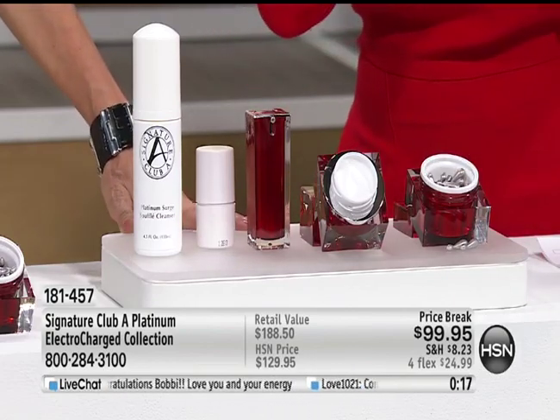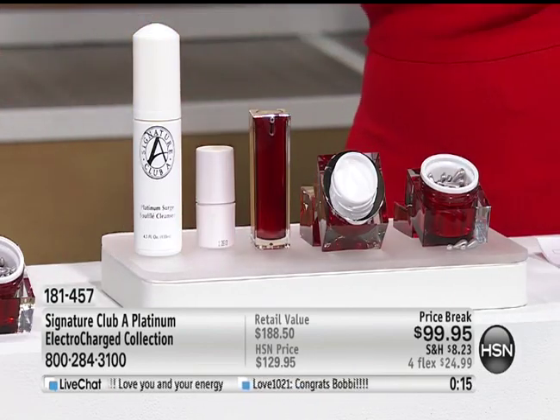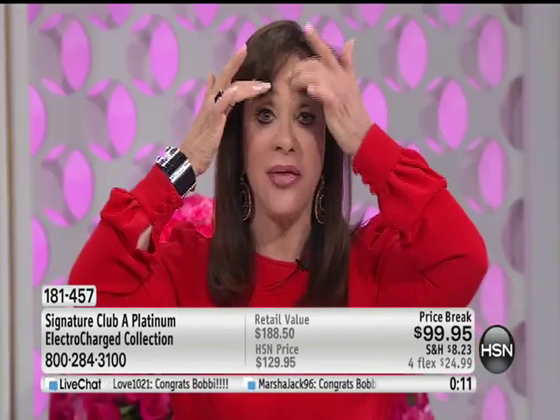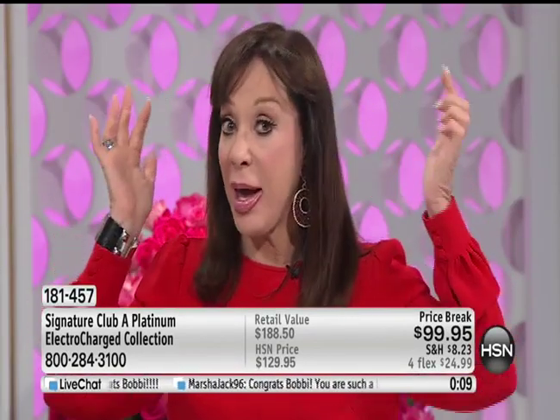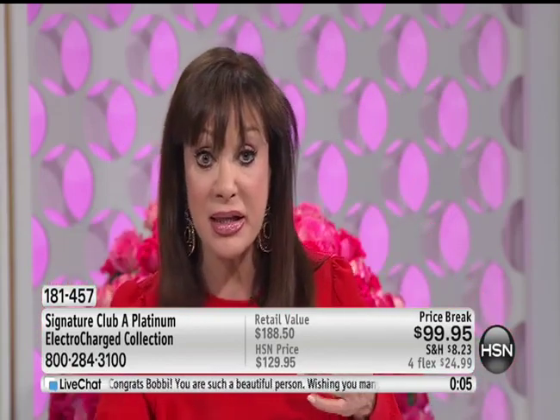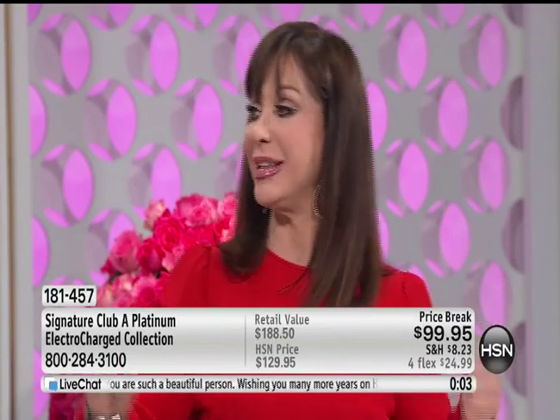Whatever you're using, however you're using it, add these electrically charged lifting products — and each one has a specialty. Capsules are all over your face, the night cream is only for the bottom half, and there's the eye lift and the instant lift. Thirty dollars off with flex pay.